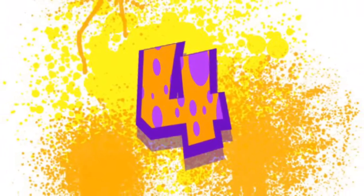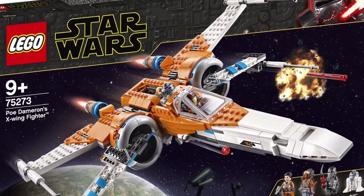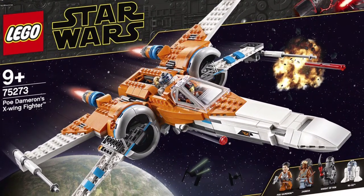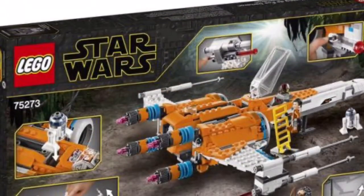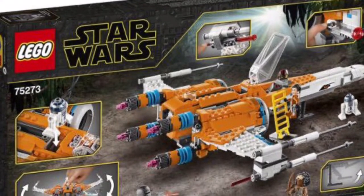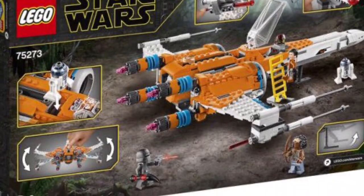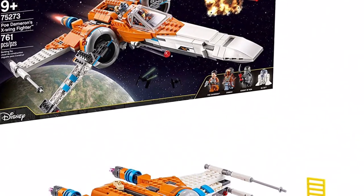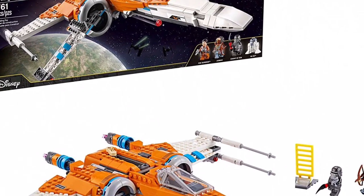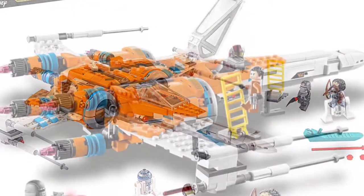Number four on the list is set number 75273, Poe Dameron's X-Wing Fighter, and this set came out in 2020 — the only set on this list from 2020. It retailed for $89.99 and has 761 pieces. Yes, overpriced, but I'm going to let it slide because this set finally got the engines right. It closed perfectly, it opened perfectly, super flush, like almost perfect circles — just absolutely amazing. It was practically perfect.